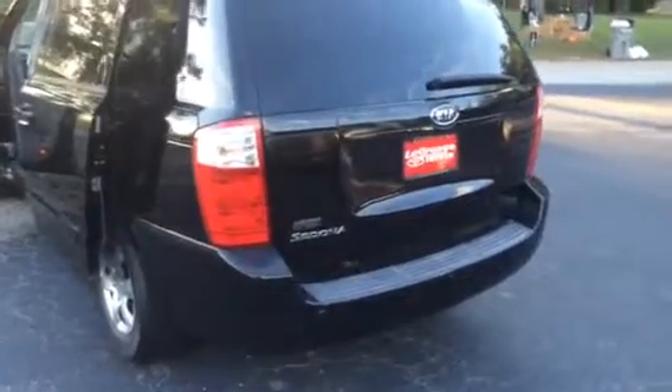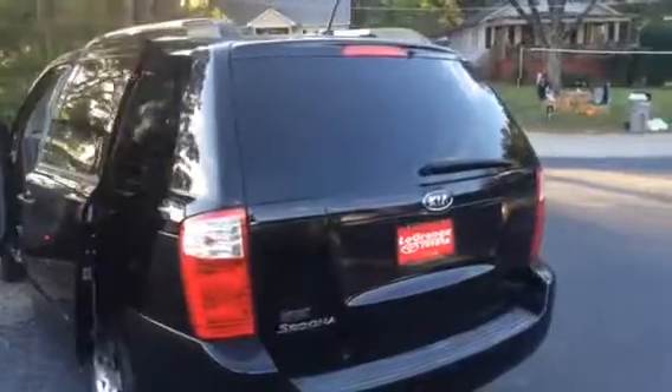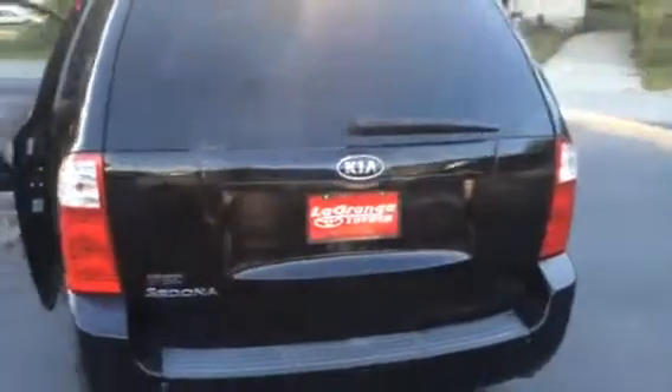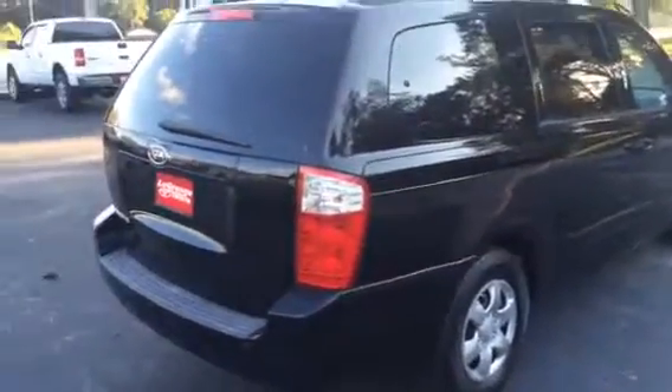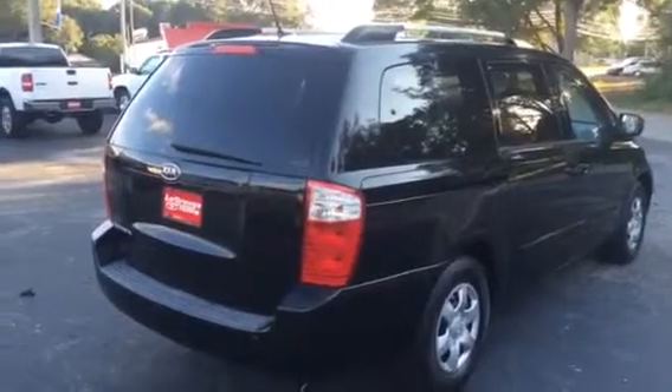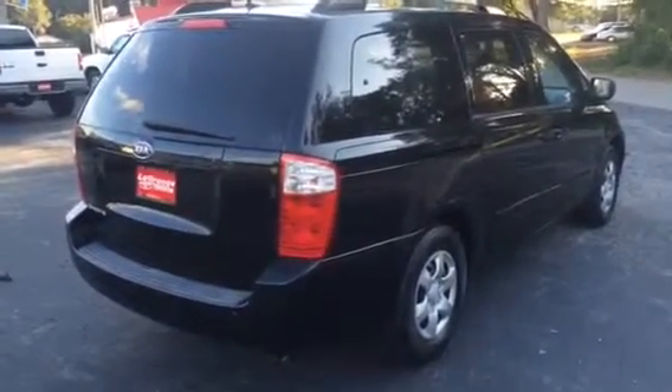Rear backup sensors, power sliding doors. Christian, I'd love to have you guys out and take a peek at it, see what your thoughts are. You can reach me here at 706-882-2963. Again, Bobby Sabia here at LaGrange Toyota. Thank you, sir.